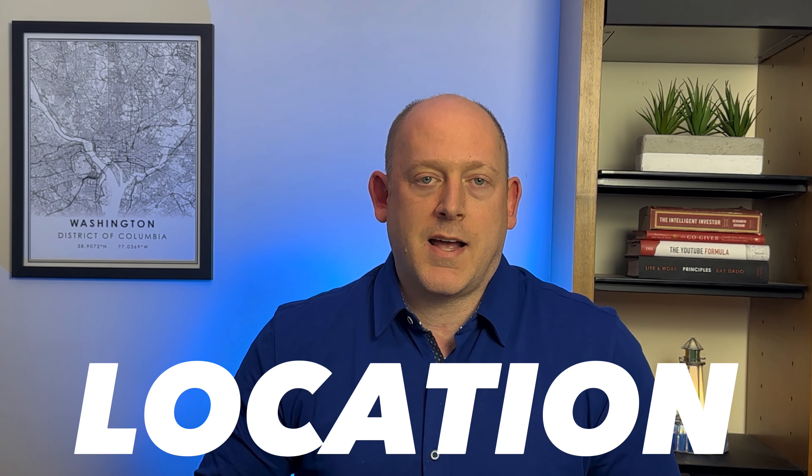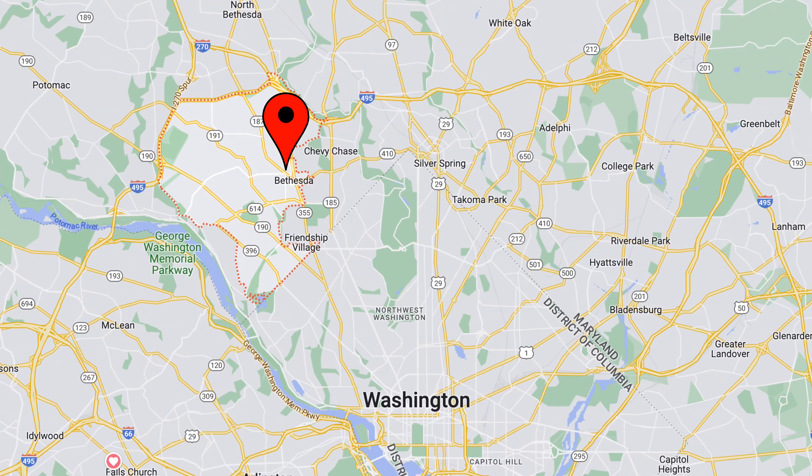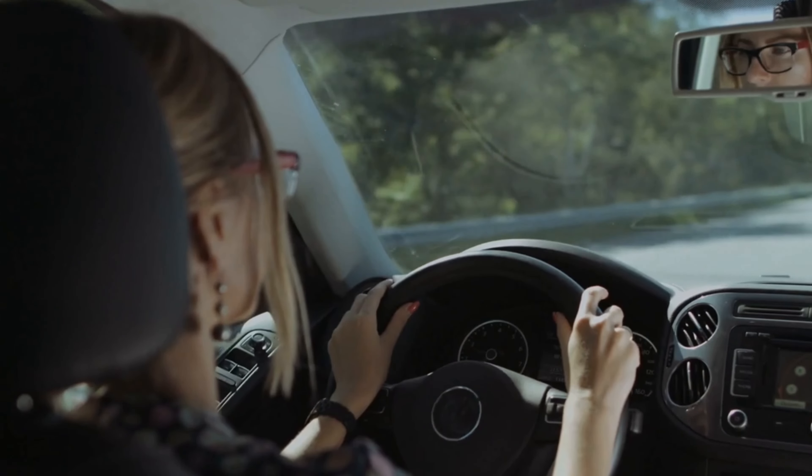Starting off, where exactly is Bethesda, Maryland? If you look on the map here, you're going to see it's northwest of DC. It borders it, so it's a very easy commute into town whether you drive or take the metro.